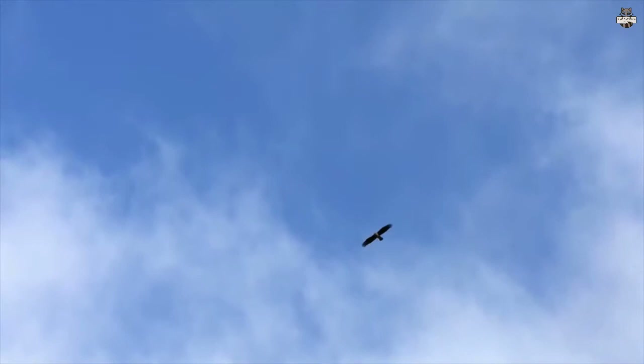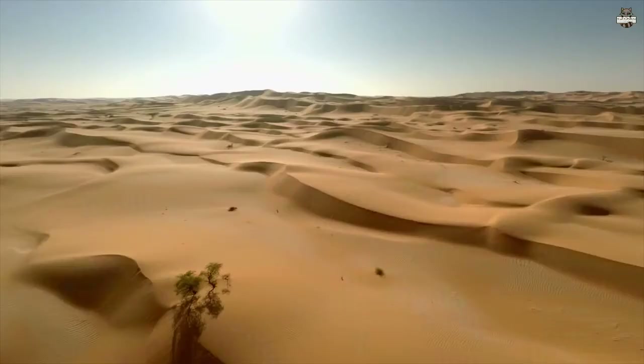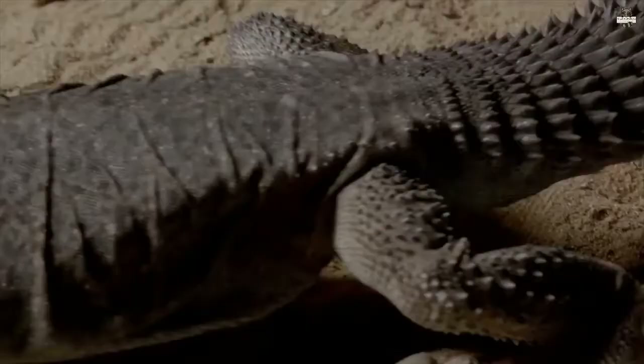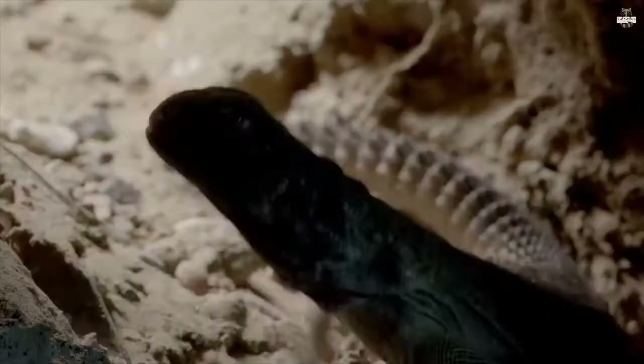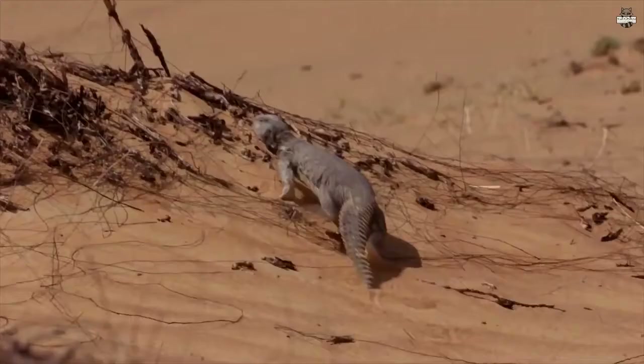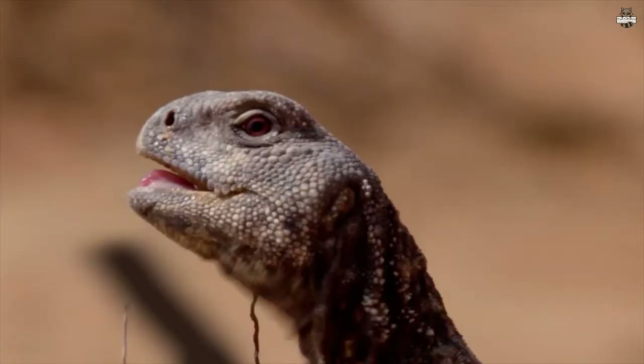For the little lizard, it's dangerous to be out in the open. But the biggest of the Agamids seems a lot less concerned as he begins his day. At 70 centimeters long, the Dab is the armored tank of the Agamid world.